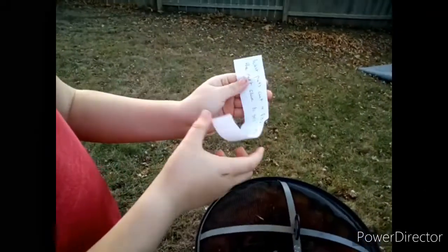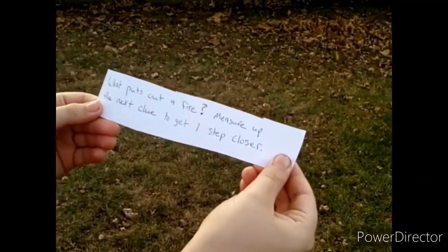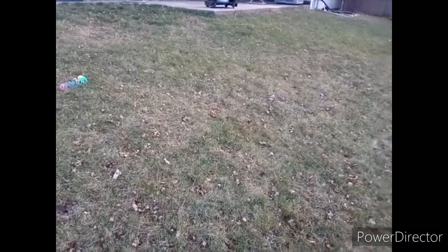Okay, let's go. This is like we're trying to find the leprechaun or something, yeah! 'What puts out a fire? Measure up — the next clue to get a step closer.' Where's the measuring tape? What puts out a fire? Water!